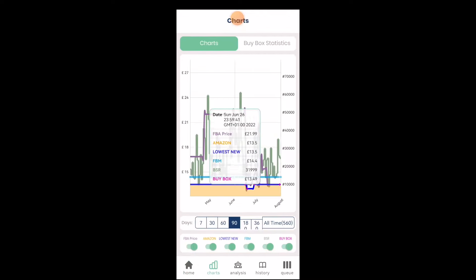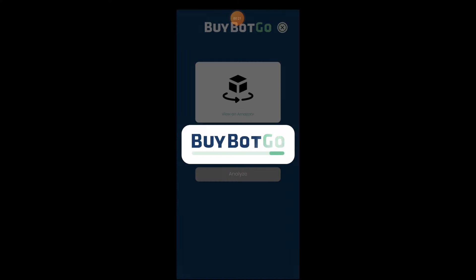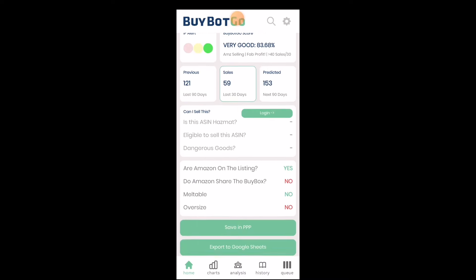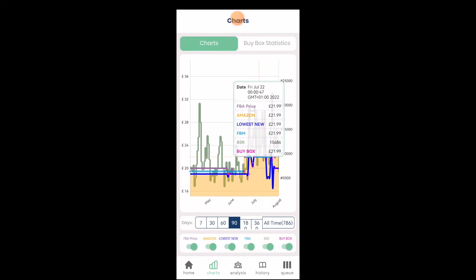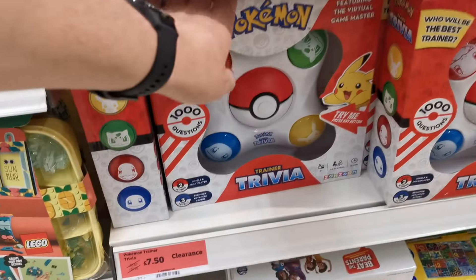Another product at £7.50, not too bad. Let's open the Seller Central app and check the profit. Nice sales rank, and profit comes up to over £6 — not too bad. Let's check that with BuyBotGo: over 80% return on investment. Nice profit, nice estimated sales. Let's quickly check the charts — nice stable price. Nice find. I'm just going to grab all of these units, I'm very happy with this product.